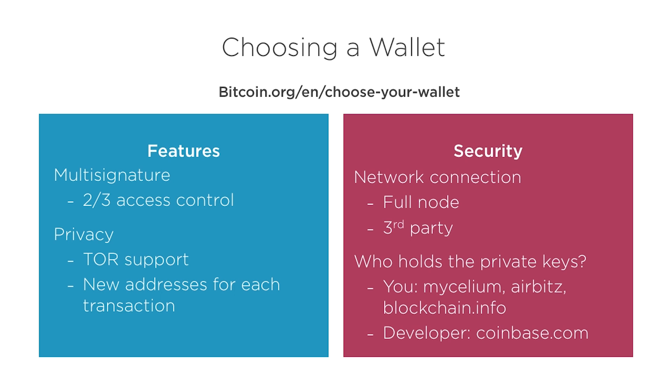Coinbase, the exchange where I showed purchasing Bitcoin, also has an online wallet. Unlike the other wallets I just mentioned, Coinbase does control the private keys of any Bitcoin balance it shows. While this would allow Coinbase to abscond with your funds and face legal consequences, it also makes it less likely that you would lose your money due to user error.